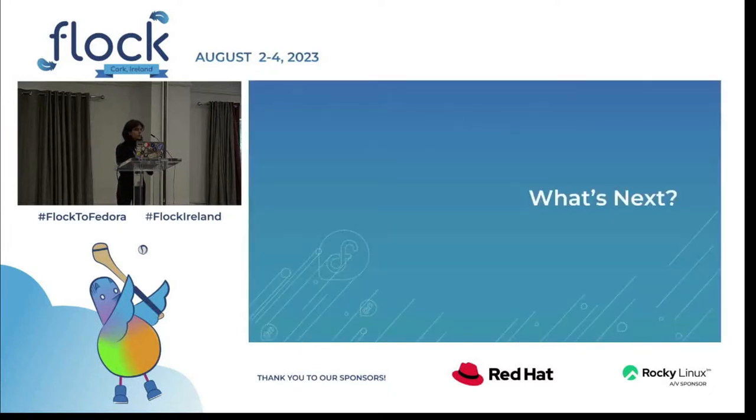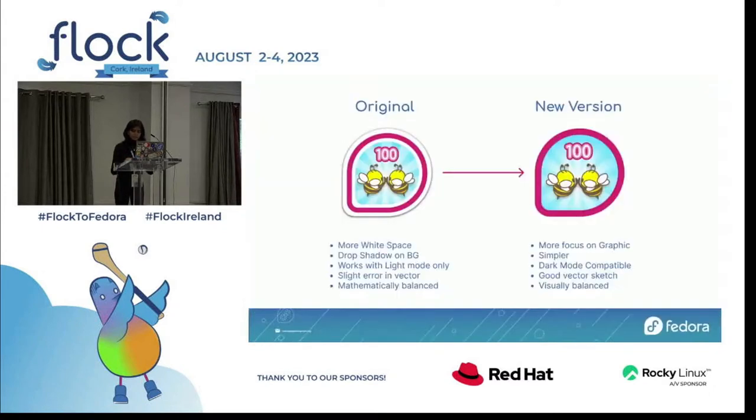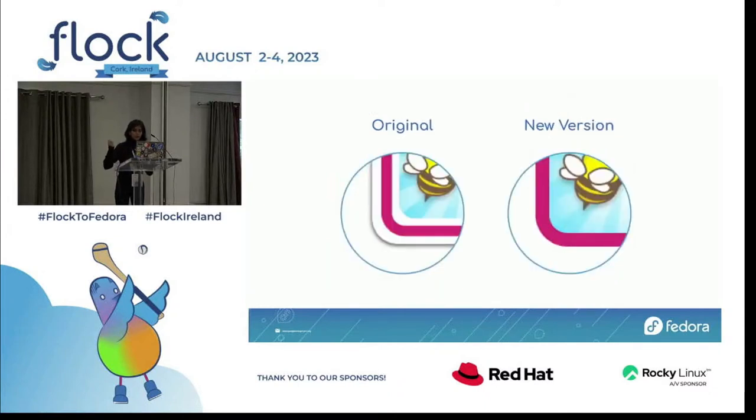The Fedora badges came into existence about a decade ago and the badge template stayed the same through these years. Over time, some shortcomings were noticed in the existing design and hence came the need for a new badge template. So learning from research and discussing the previously identified improvements, I made a series of iterations. In the new version, I reduced all the white space to lay more emphasis on the graphics, and I removed the drop shadow from the design to make it look more sleek and modern. I was also inclusive of a future possibility of dark mode being implemented across all Fedora websites. In the original design, there was a repetition of the vector shape — the border, the white space, and the graphic space were all made out of a single shape.